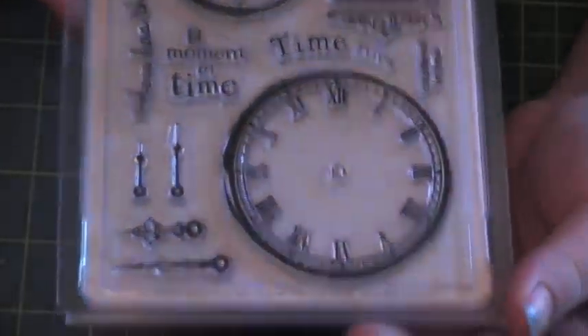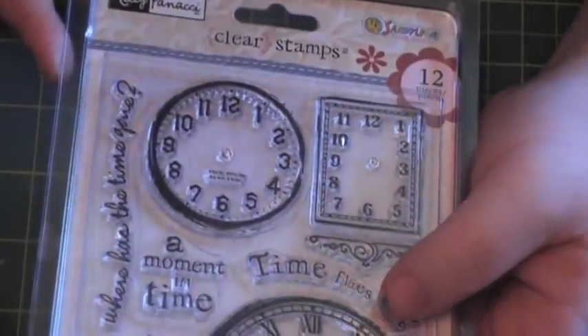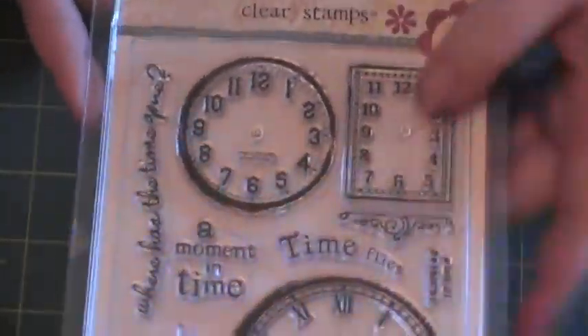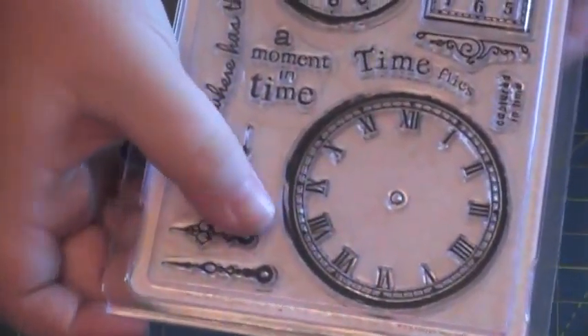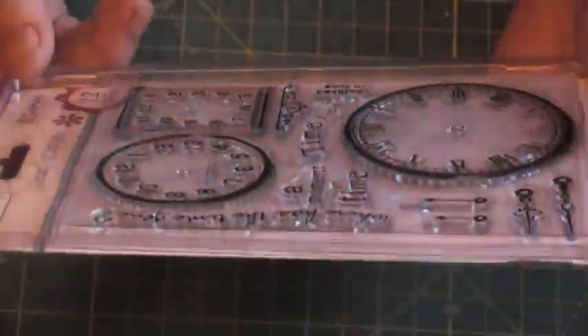I've been eyeballing this set forever and I finally got it — I also used a 50% off coupon. It's Kelly Panacci, I think. It's just a bunch of time pieces, a couple of phrases, some decorative hands. I love this stuff, so I finally got it. It was about six bucks after my coupon.